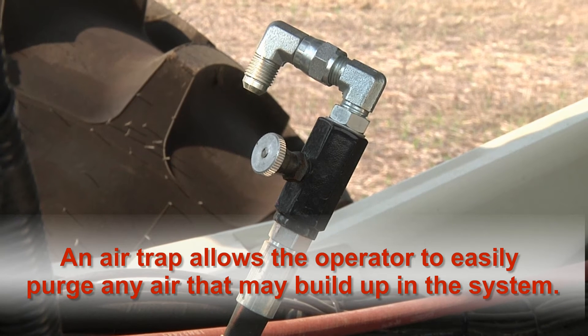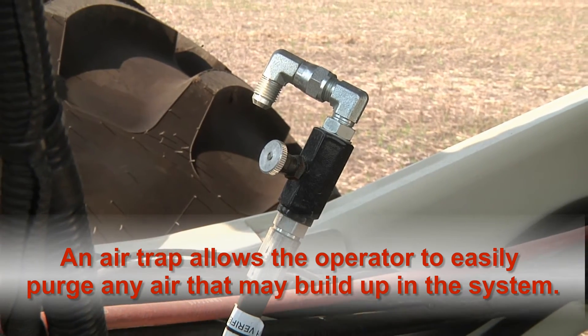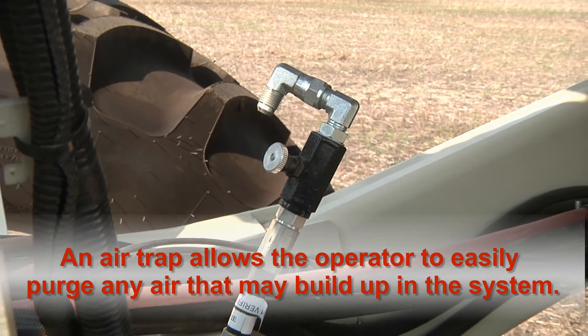The self-contained hydraulic system is equipped with an air trap conveniently located above the front axle to alleviate any air accumulation and ensure optimal performance.